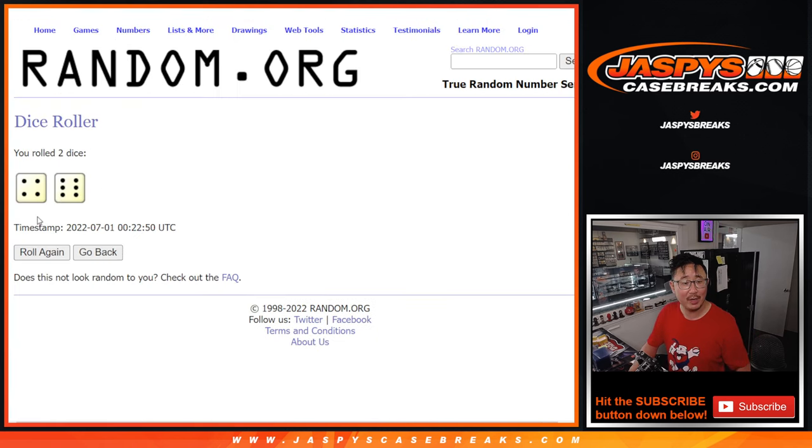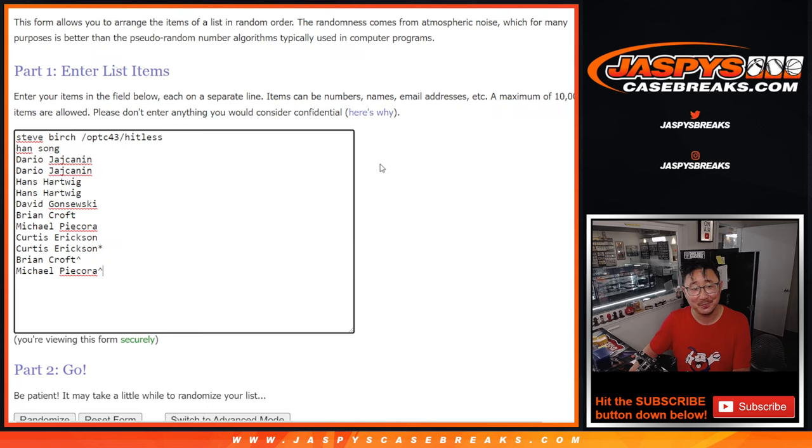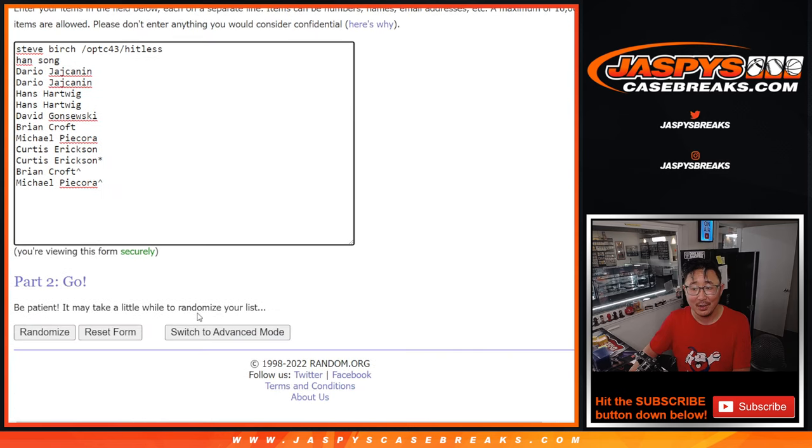Let's roll it and randomize it — four and six, ten times for names and letters. You're welcome, Michael.